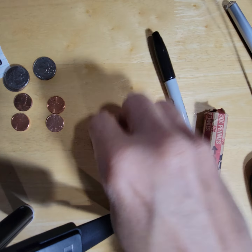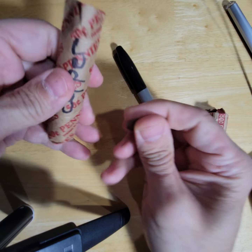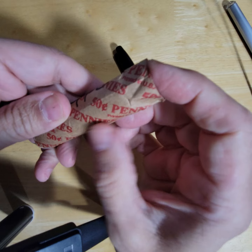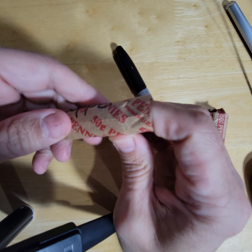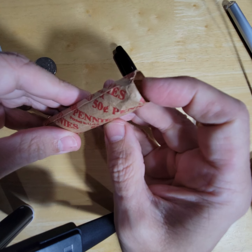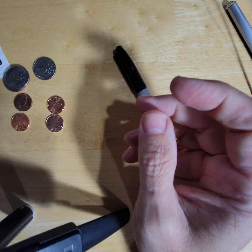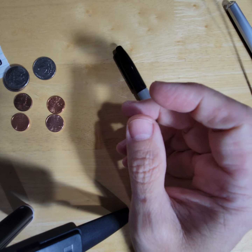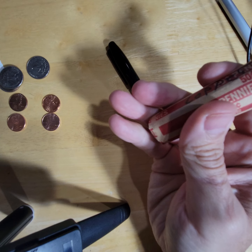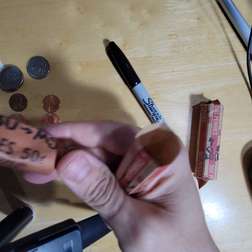We found only two coppers today. I put the coppers here — it says pennies. You know they're pennies. I've never seen a penny roll that said cents. So weird, right? They always say pennies. All of them — even the old ones — they all say pennies.